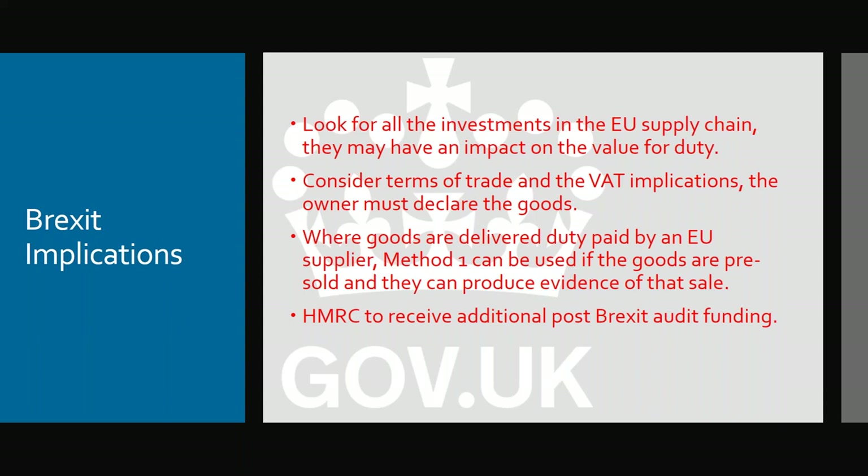They will hit you with a penalty on top of that. So if you're not the owner of the goods after Brexit, whatever you do, do not declare them. Where goods are delivered duty paid by an EU supplier, method one can still be used if the goods are pre-sold. Under this scenario where it's delivered duty paid, even though the sale takes place once the goods have cleared customs, you can still use method one. If a supplier says they have no value to base the declaration on, they do — they can work backwards and take out elements like transport to your premises from the point of entry.